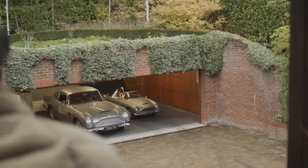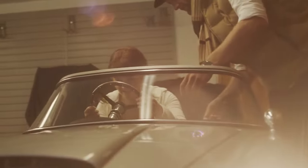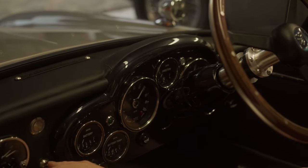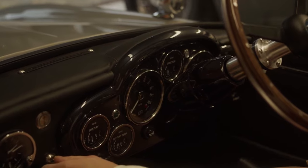Sporting rear-wheel drive, its electric powertrain achieves speeds up to 30 miles per hour with a range of 50 to 80 miles on a four-hour charge. The aluminum body mimics the DB5 design, boasting a detailed interior with leather seats and a wooden dashboard.